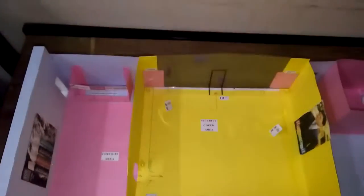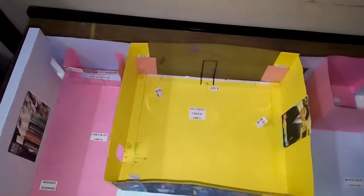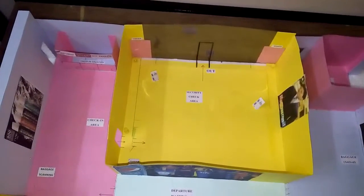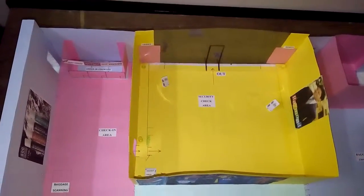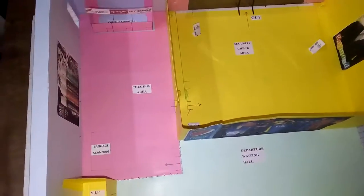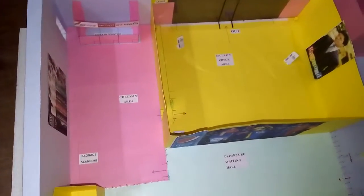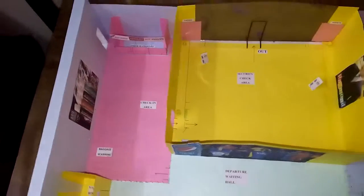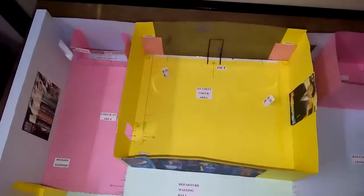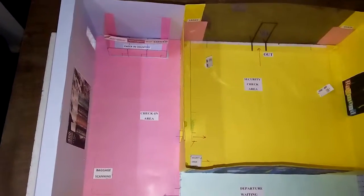All the buildings here can be removable because all these are partitions only, so in future when air traffic increases and more people need access, you can change the layout accordingly. If you put in permanent construction and want to change anything, it costs a lot of money and effort. With this partition model, you can save all those costs — partitions can be removed at any point of time and it is very easy and less expensive.